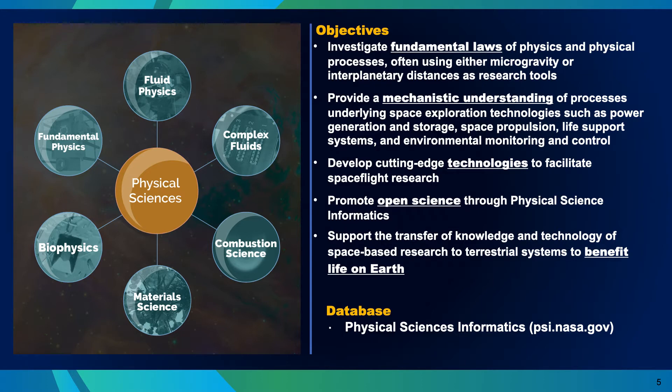On the right-hand side, you see that we often use the spaceflight environment to investigate fundamental laws of physics using microgravity or the long distances that we can take advantage of in space. Like space biology, we seek a mechanistic understanding of the phenomena that we observe in the spaceflight environment. And to do this work often requires the development of technology. And once complete, we deposit data from the spaceflight experiments into the physical sciences informatics database, which is open to everyone on the planet. And we use these results to support the transfer of knowledge and technology to terrestrial systems on Earth to benefit life on Earth.